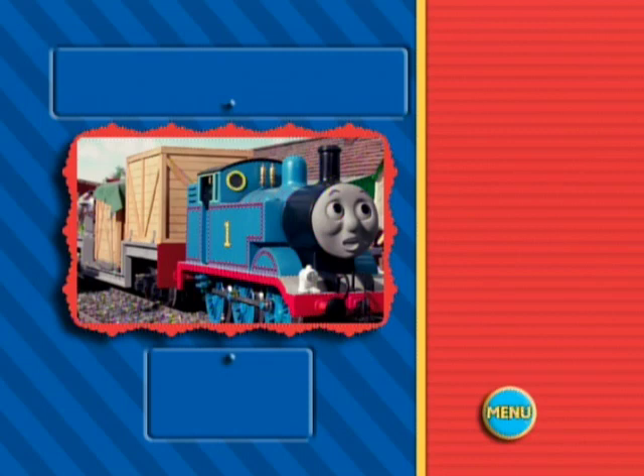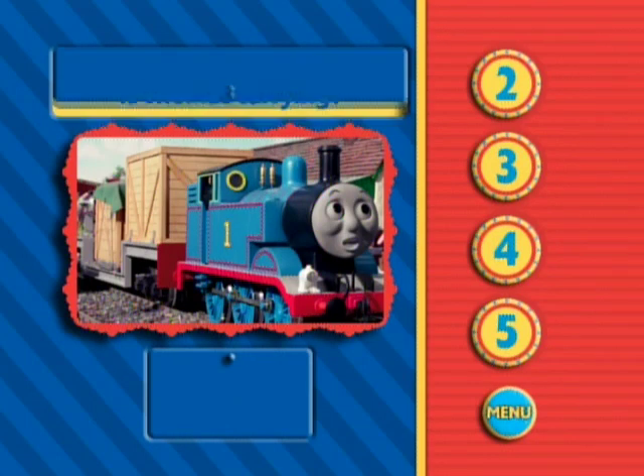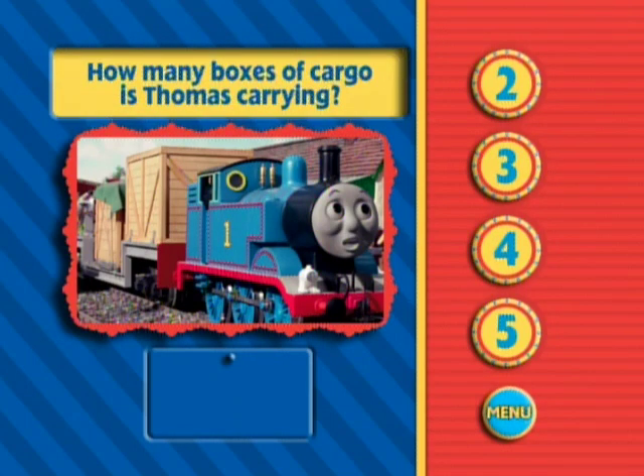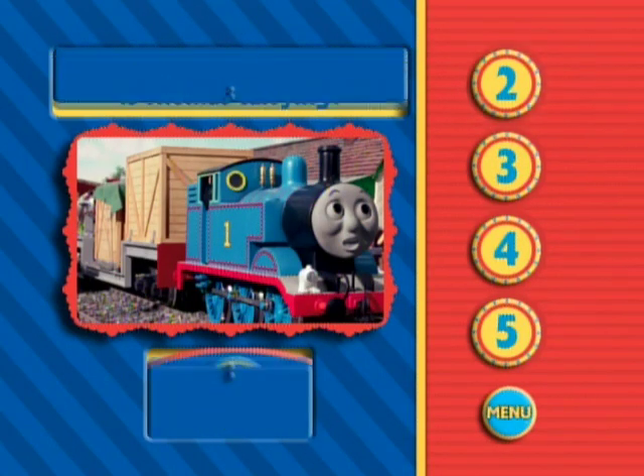When Thomas accidentally jetted around the island, he was also carrying some cargo. So, how many large boxes do you see Thomas carrying? Yes. Thomas is carrying two large cargo boxes.